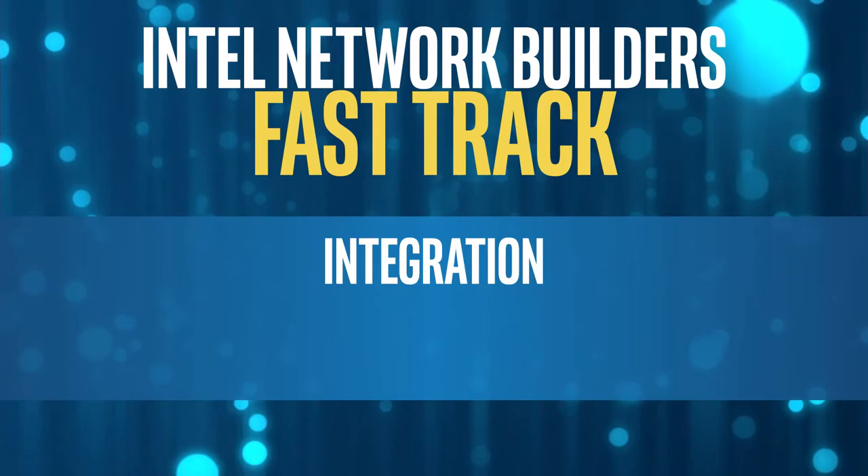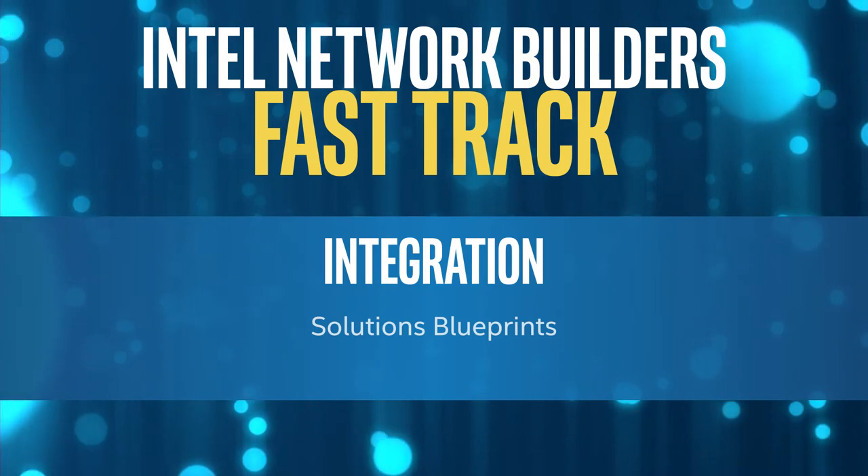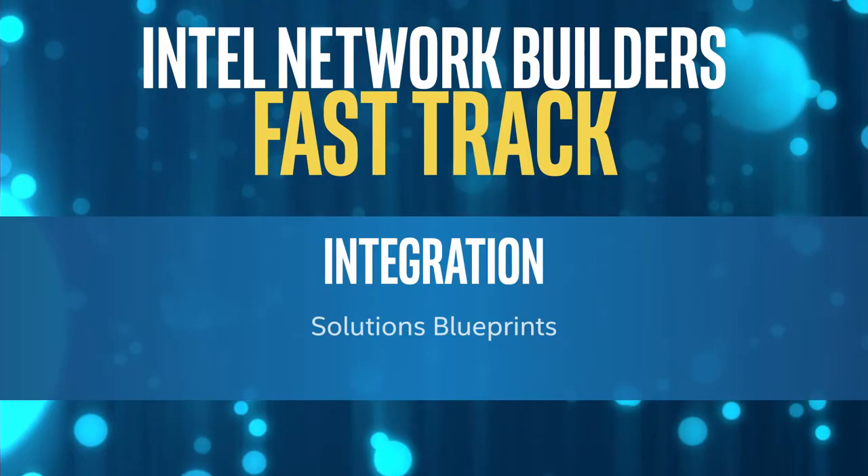Solution integration is a really important factor for our systems integrators and for our service providers. They want to know that things will be stable, so we are working on solutions blueprints, and we're doing that with operators as well as systems integrators to make sure that they have a reference example to speed the deployment.